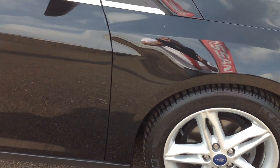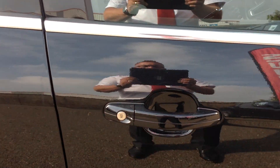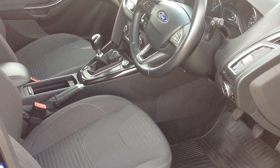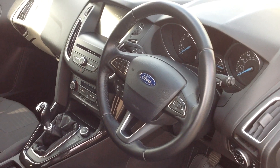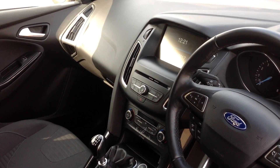I'm now going to open up the interior of the car to talk you through some brief specification. This car has automatic lights, rain sensing wipers, cruise control and a speed limiter. It also incorporates a satellite navigation system and climate control.